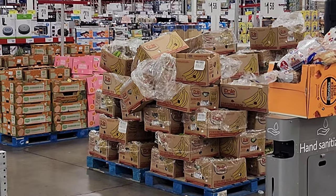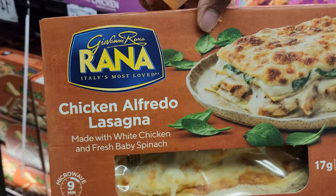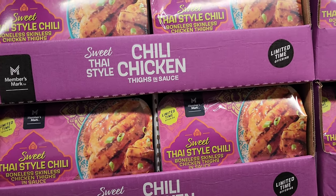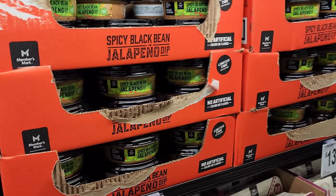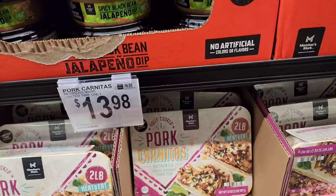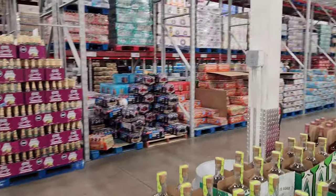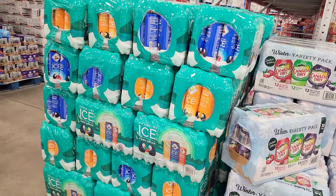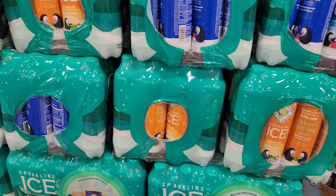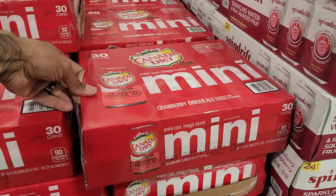They got a huge stock of bananas. We got some new stuff here — chicken alfredo lasagna for $14.98, I'm grabbing that. Sweet Thai chili boneless chicken thighs for $15.98, spicy black bean jalapeño dip for $4.88, and pork carnitas for $13.98 for two pounds. New sparkling ice — zero sugar, cranberry rose, ginger lime, apple cider — $15.98. Canada Dry minis cranberry $12.68 for 30.